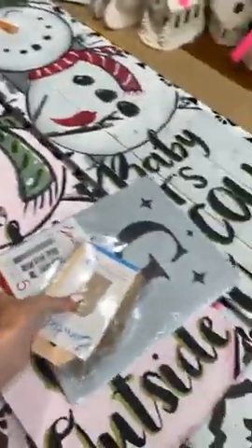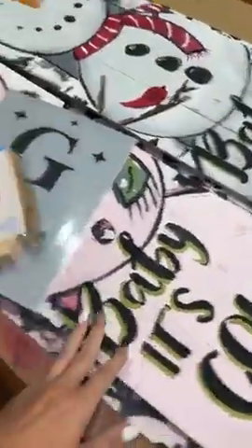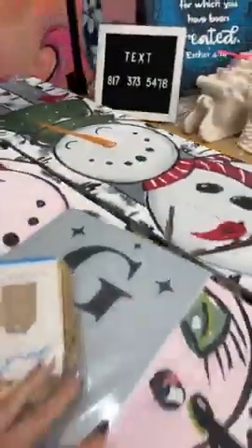Here's what happened: I went live and I said these stencils are probably going to sell out really fast. Well, they did — because I checked before I went live and then immediately they sold out.